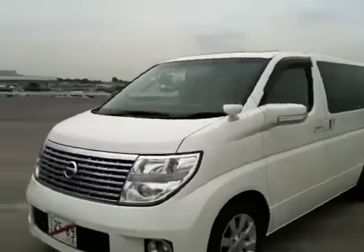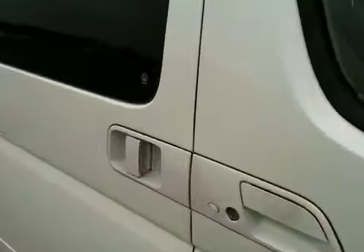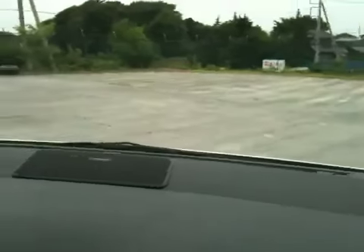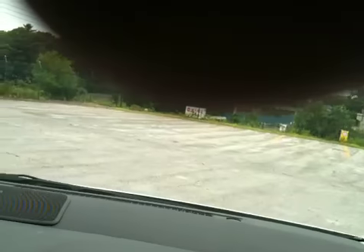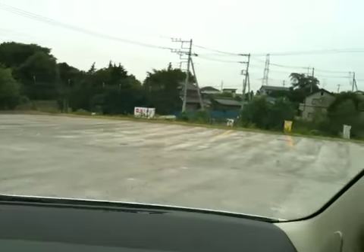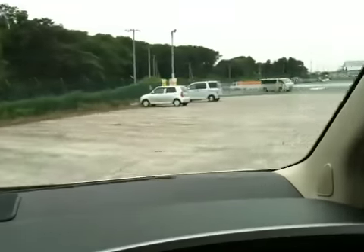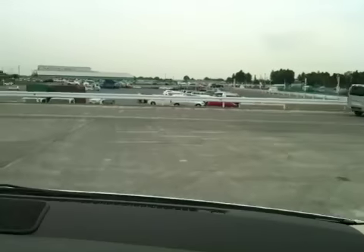Excellent condition. All right then, let's go for a quick run. Oh, very smooth. Beautiful car. I really enjoy this.